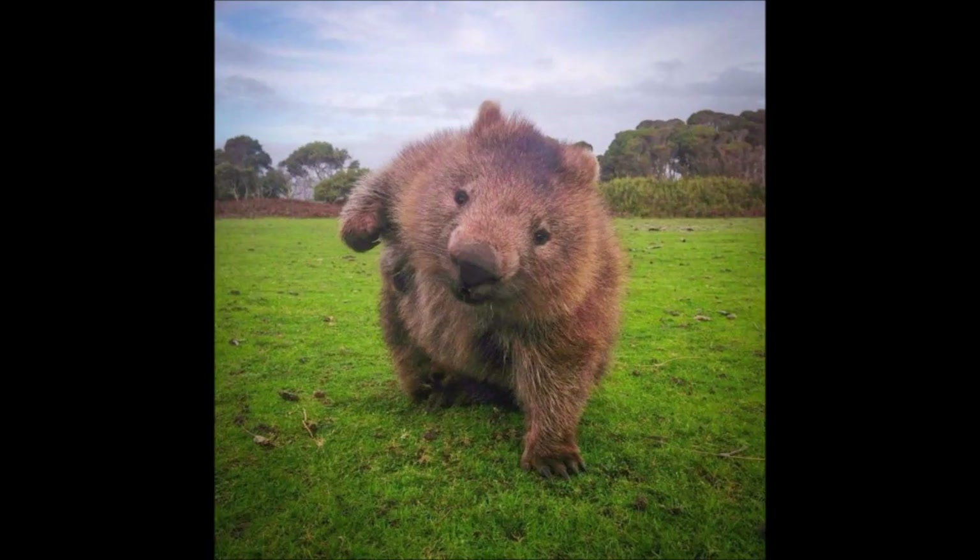Truly, these little weirdos put the ass in fascinating. Thanks for watching, and have a fascinating day.